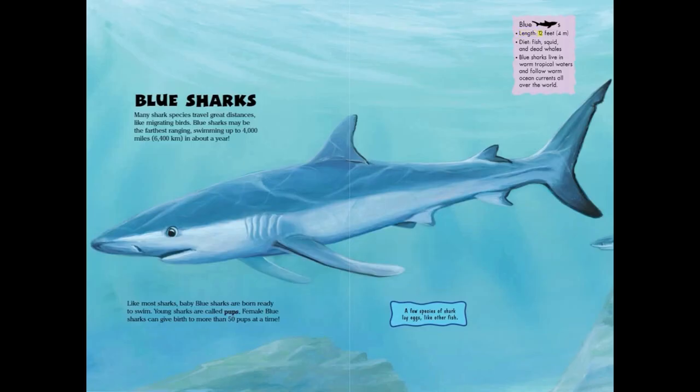Blue sharks. Length: 12 feet or 4 meters. Diet: fish, squid, and dead whales. Blue sharks live in warm tropical waters and follow warm ocean currents all over the world.